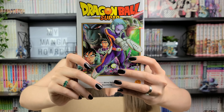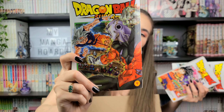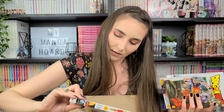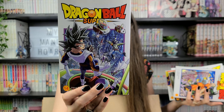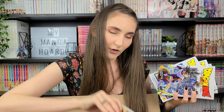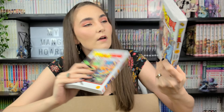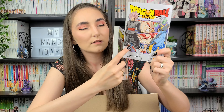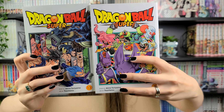I'm just going to dig through this box and pull out all the Dragon Ball Super. We have Volume 10, Volume 11 — I love this cover, look at Bulma and Vegeta, that is adorable. Vegeta is my favorite character from Dragon Ball Z. And this is Volume 9, Volume 8, Volume 14, Volume 2, Volumes 4 and 5, I really like this cover, and then 7 and 13. I think that's everything.